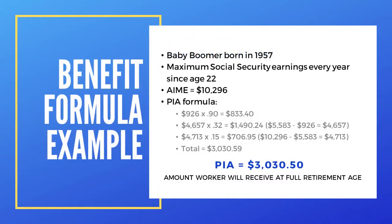As an example of the benefit formula, if you were born in 1957 and had maxed out your earnings from age 22, your PIA — the amount you would expect to receive at your full retirement age — is approximately $3,000.